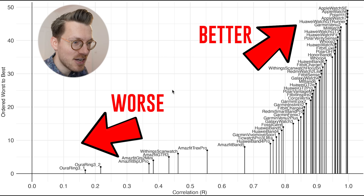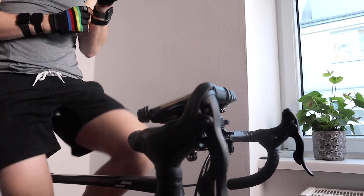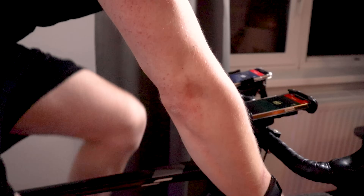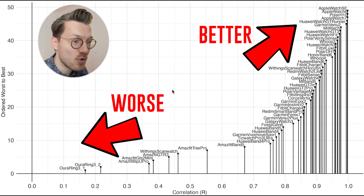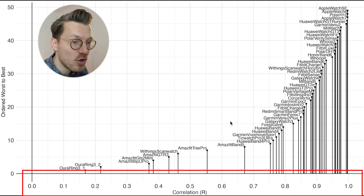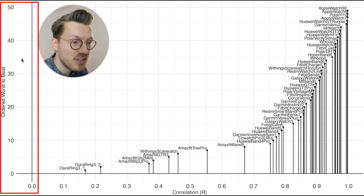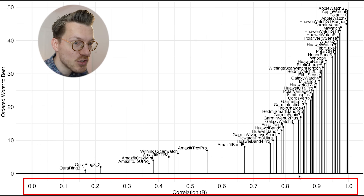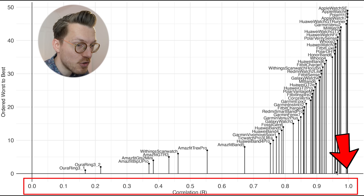I want to start with one of the easiest exercises for a watch to track: cycling indoors on a stationary bike. Cycling indoors is one of the easiest exercises because it involves almost no movement and there's very little tension on the muscles on your arm, giving it a relatively easy and clean signal to work with. The overall results are displayed here. Along the horizontal axis is the correlation of each smartwatch with the ECG chest strap and on the vertical axis I ordered the different smartwatches from worst to best correlation.